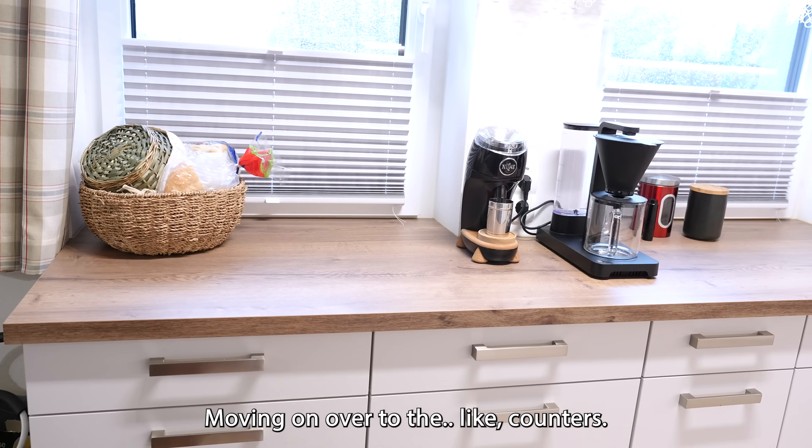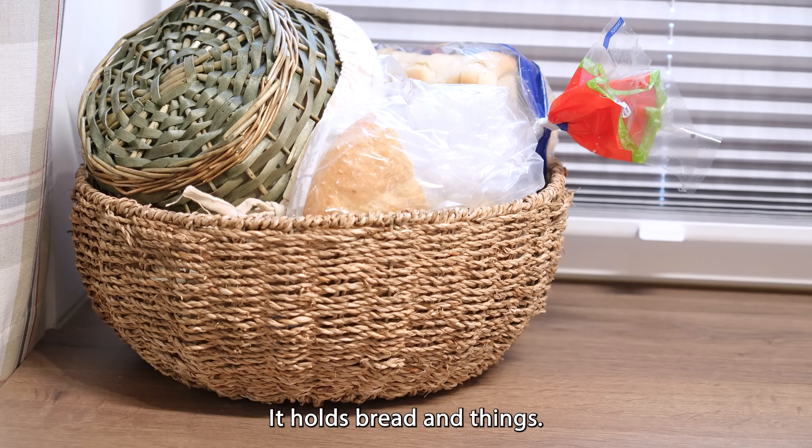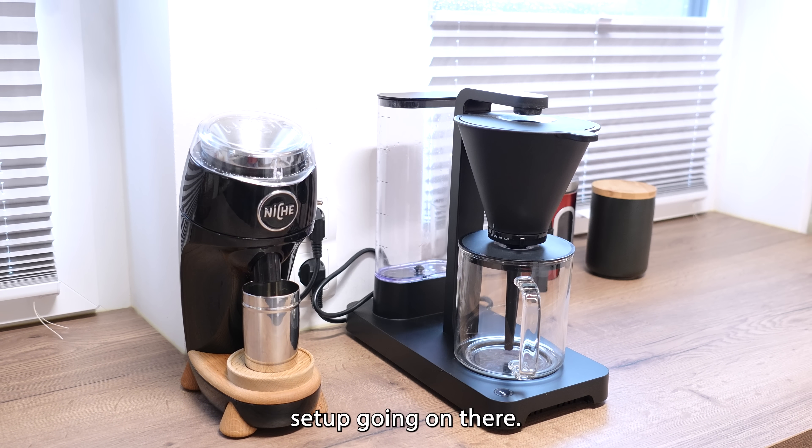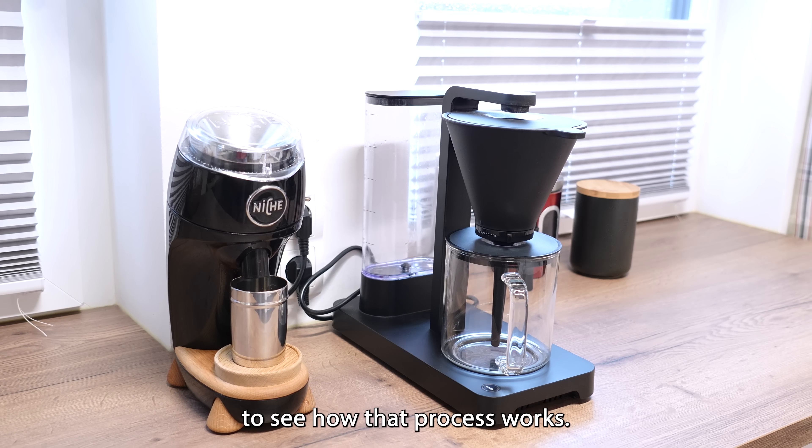Moving on over to the counters, we have our bread basket here — it holds bread and things. We've got our little coffee setup going on there. I'll make a coffee for you guys to see how that process works.